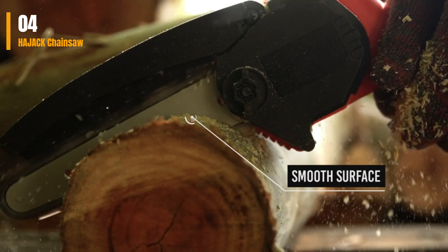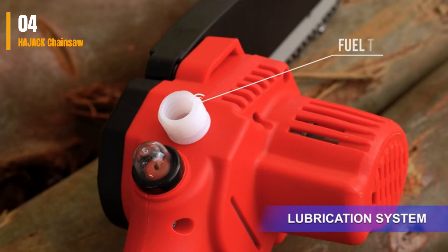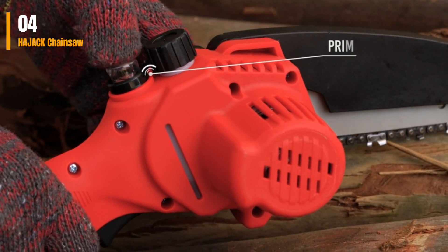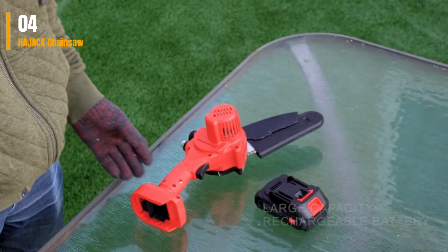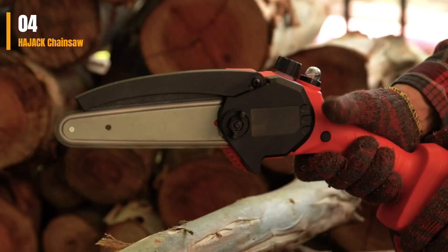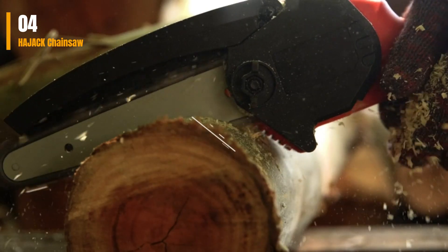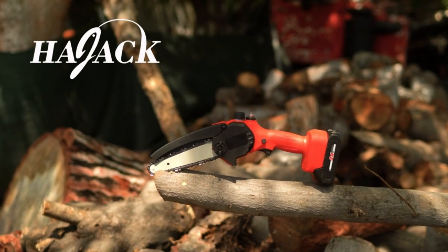This chainsaw is user-friendly, equipped with an oil bubble lubrication function and a manual knob for easy and safe chain adjustment and lubrication. The package includes all essential accessories, such as gloves and an instruction manual. What we like: lightweight and easy to handle, includes multiple chains and batteries for convenience, ideal for extended use. What we don't like: chain tends to loosen easily. Check link in the description box and order now.